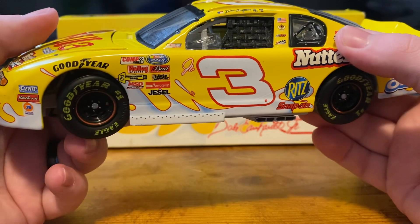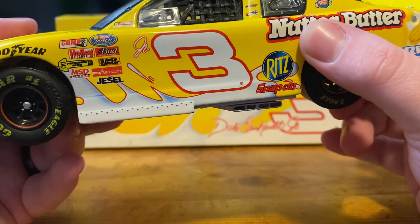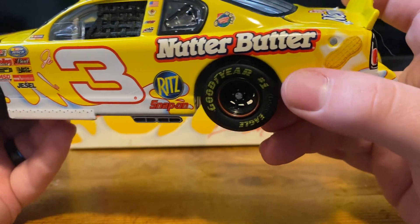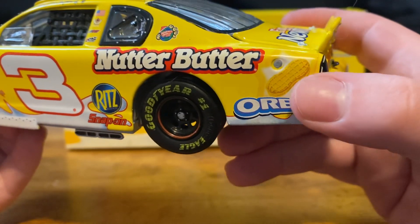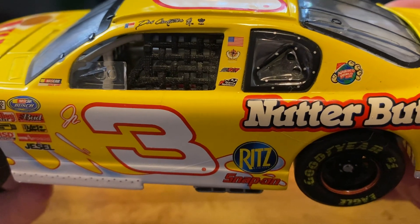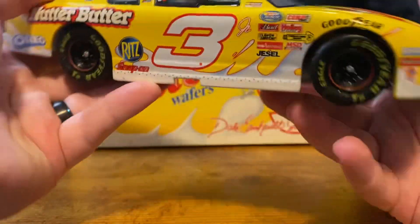On the side of the car we have our 2002 Busch Series contingencies. We have the number three and 'Junior' — a little scribble just so you wouldn't think it's Dale Senior. I think they did that out of respect. The other number three car being the Oreo car, which he won with at Daytona in the season opener. We've also got Ritz, Snap-on, Nutter Butter, and Oreo. On the C-post we have NabiscoWorld.com, and on the B-post an American flag, Dale Earnhardt Incorporated, RCR, and Team Nabisco. On the name rail is Dale Earnhardt Jr.'s early signature, a North Carolina flag, and the DEI logo. The right side of the car is the same as the left.